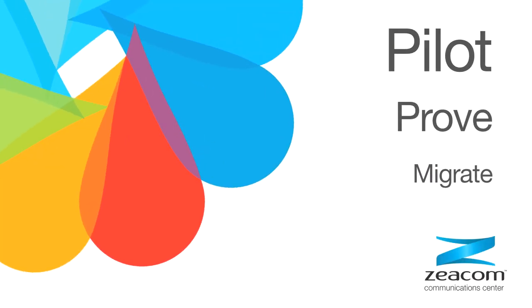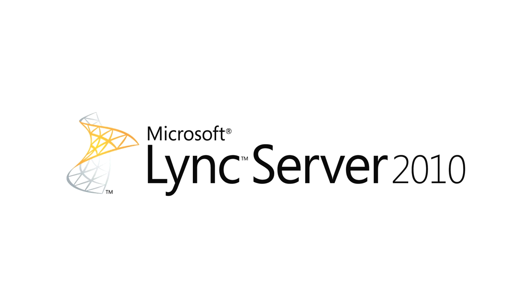Pilot. Prove. Migrate. Contact Centre for LINK now available.